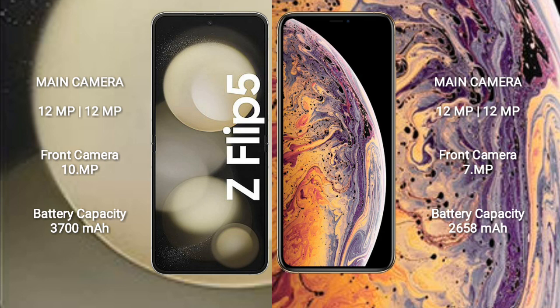Samsung Galaxy Z Flip 5 has a 3,700 mAh battery with 25W fast charging support. iPhone XS has a 2,658 mAh battery with 15W fast charging support.